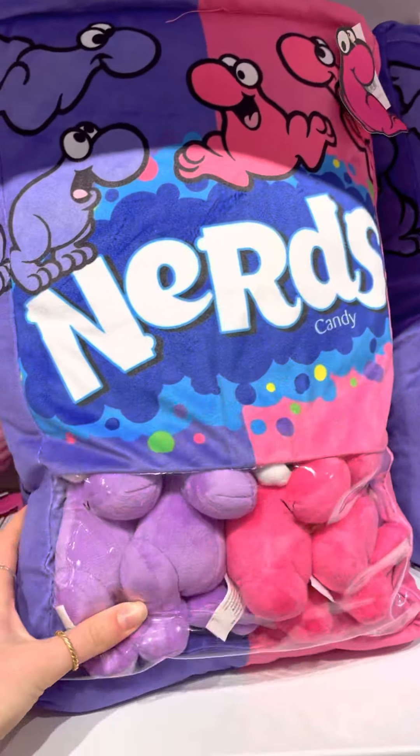These are cute but honestly they look nothing like the actual Nerd candy. Is it pink raspberry or strawberry? Sara, squish it — on a scale of one to ten how squishy is it? Like a four out of ten. Oh, you finally got the pink one out! The pink one is way prettier than the purple one. Hashtag purple squad versus pink squad!